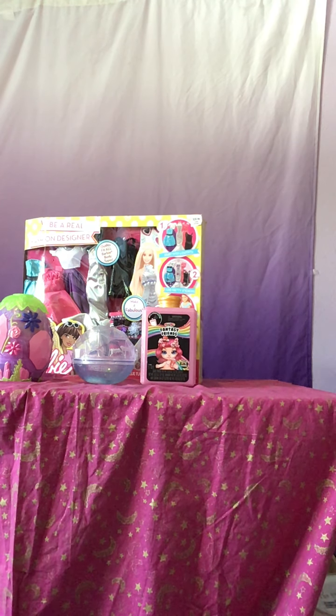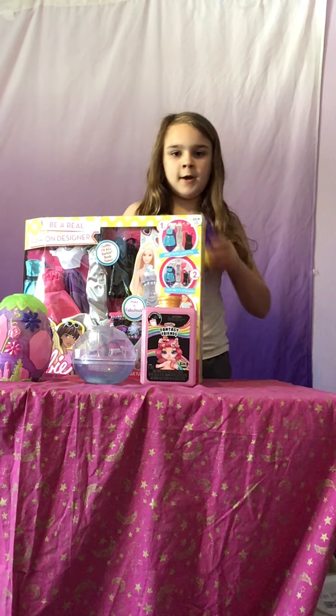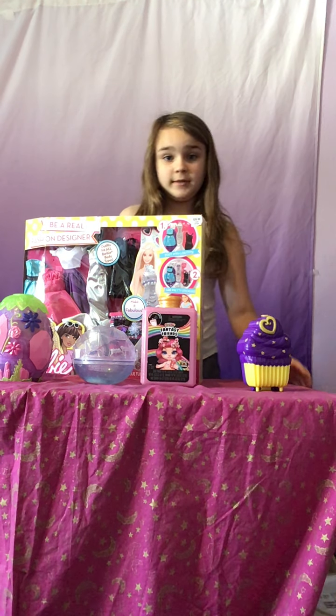Here is the Polly Pocket doll. I don't have dolls and things for all of them, but there you go.